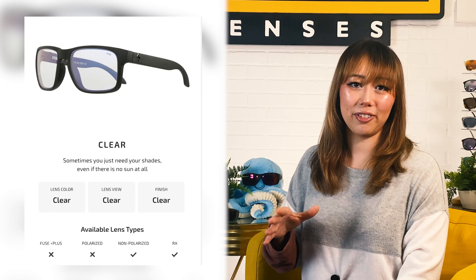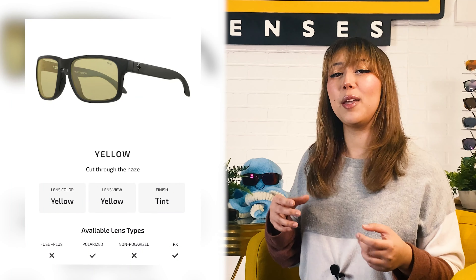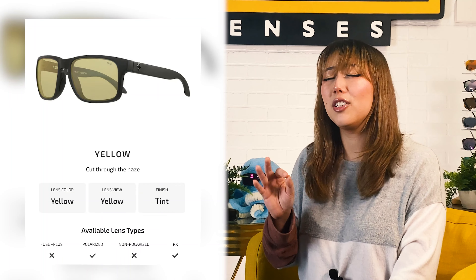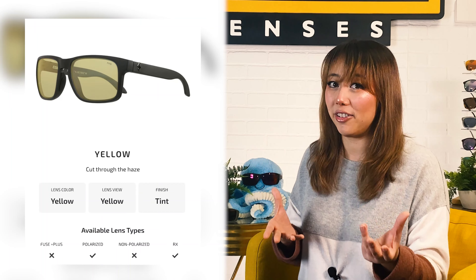If you tend to do your snow activities during foggy or low to mid-light conditions, a yellow lens will help emphasize shadows and heighten contrast. They make it easy to see icy spots, uneven ground, and drop-offs, which is super helpful for staying safe in not-so-great weather conditions. You can even add polarization to your yellow lenses to help block out glare as well.